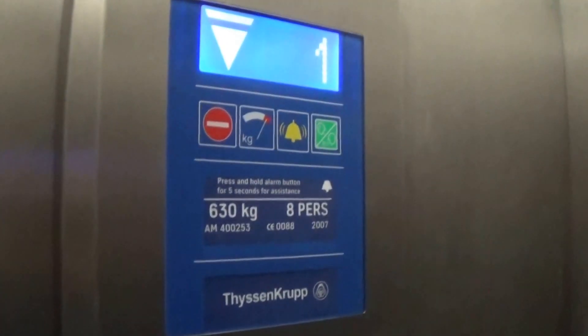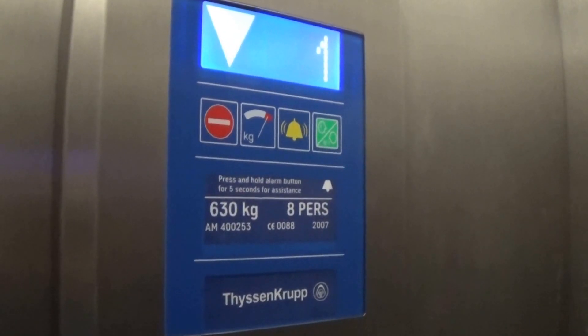Very windy. Going down to zero — start button. Here we go. Capacity is 630 kilos, 8 passengers. It's built at 2007.